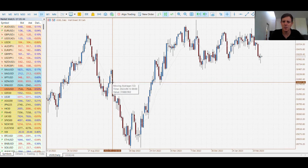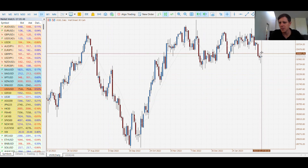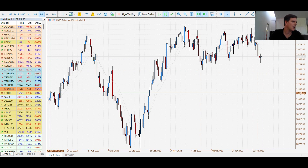Moving on to the Kiwi — we saw the Reserve Bank of New Zealand raise rates to 4.75%, which was expected. The statement said that inflation still continues to be a worry, but they don't see any more major rate rises unless things get a lot more dire.